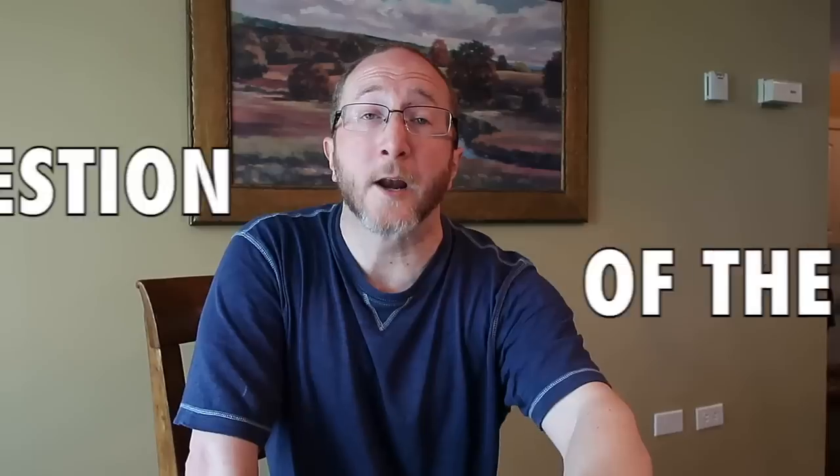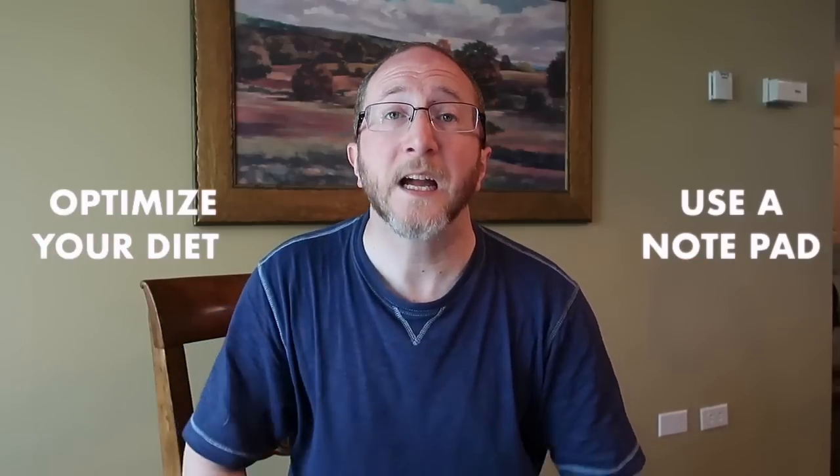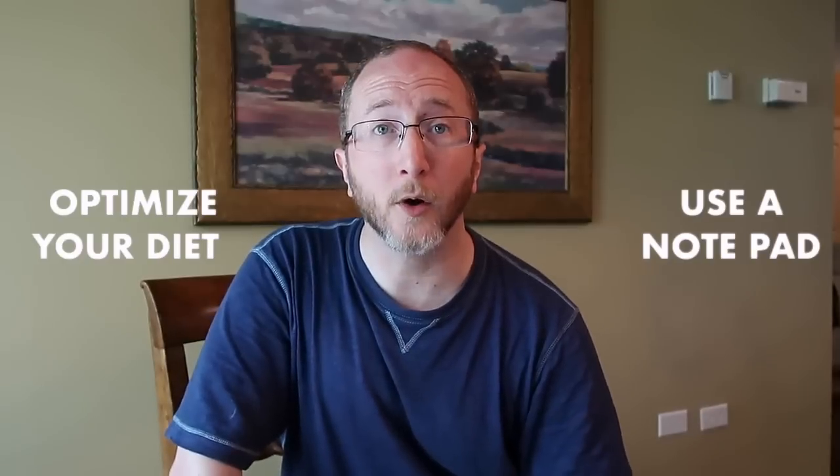Now it's time to sound off — I want to hear from you. In the comments below, please share tips and tricks you've found that help with cognition. This is a growing MS community and the folks on this channel can learn a lot from you. My question of the day: which tip will you apply first — keeping a notepad and taking notes, or optimizing your diet? Give your answer in the comments. My name is Aaron Boster, and thank you for learning about MS with me.